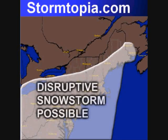Thank you for checking in on Stormtopia.com and the Stormtopia Facebook page. We're going to have our daily weather update. Right now, a disruptive snowstorm is on the way for the Northeast, with heavy snowfall accumulations possible. Anywhere in white, this definitely applies for you guys.